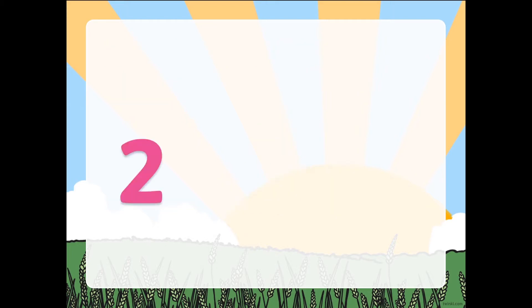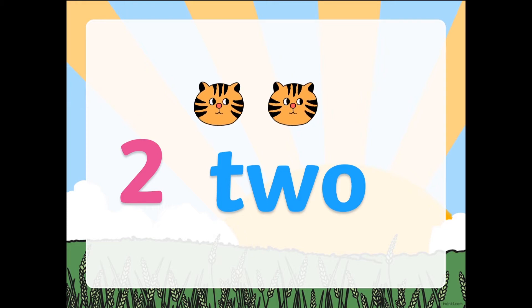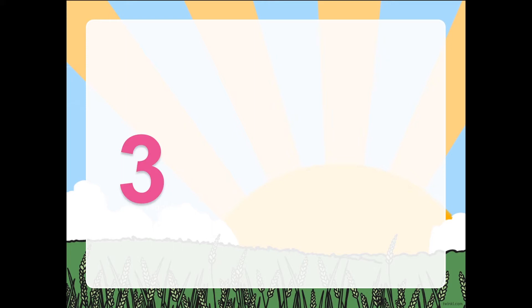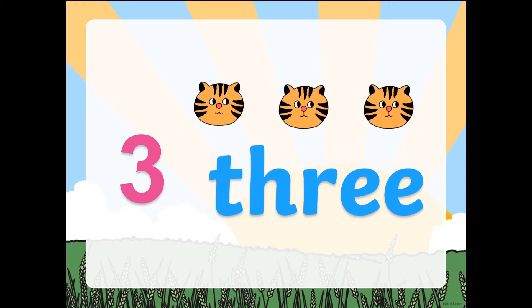Next, number 2. This is number 2. I'll show you how many cats I have right now. 1, 2. I have 2 cats. Next, 3. This is number 3. Let's count: 1, 2, and 3. How many cats do I have? I have 3 cats. How about you guys? What have you drawn on your whiteboard or on your paper? Show me number 3 too.